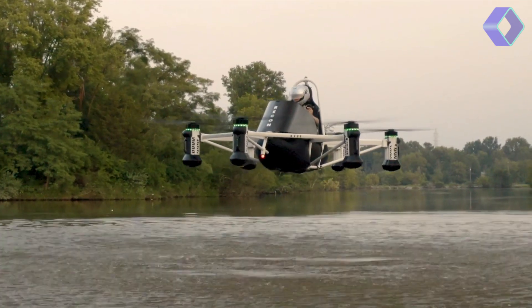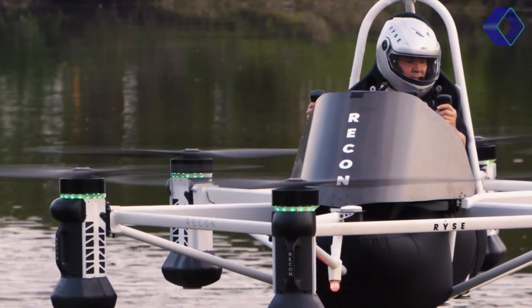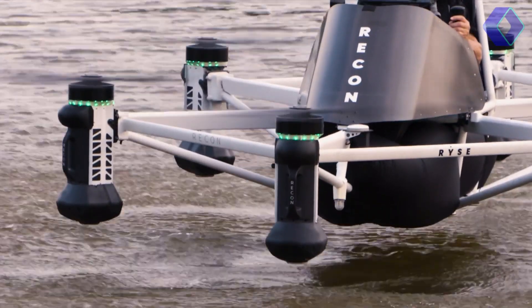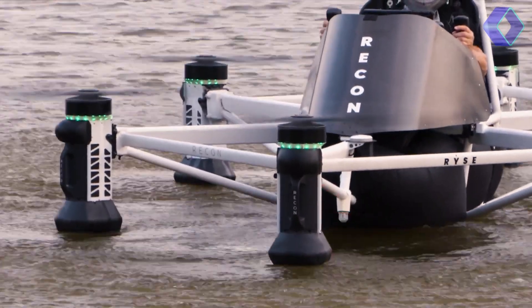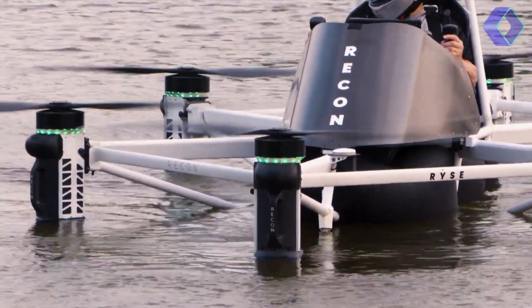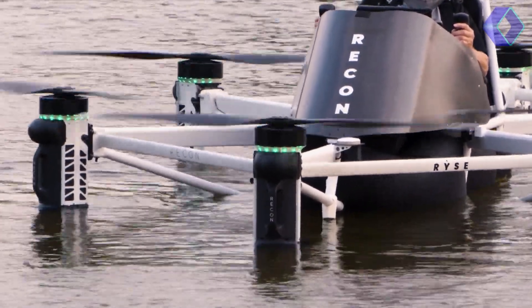The RISE Recon is engineered for versatility and ease of use, making it accessible to a wide range of users, from farmers to park rangers. Its unique design features six propellers and electric motors, allowing for smooth takeoffs and landings on both land and water.